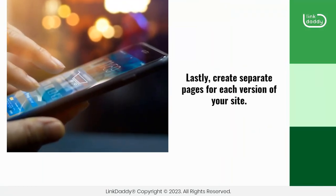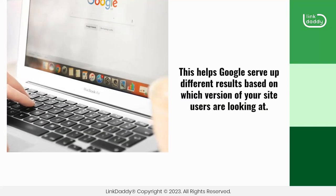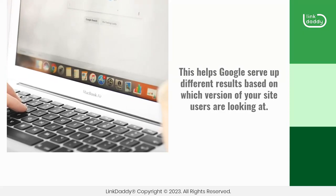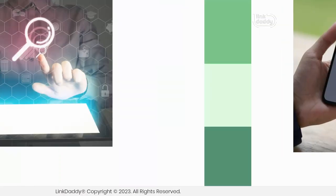Lastly, create separate pages for each version of your site. This helps Google serve up different results based on which version of your site users are looking at. It also helps people find what they're looking for more easily.